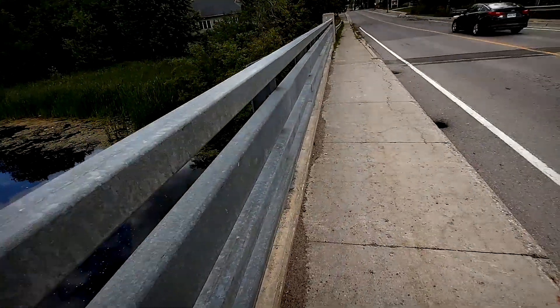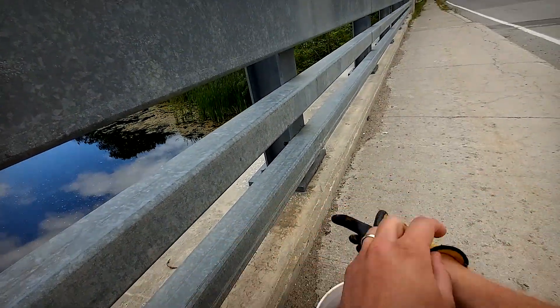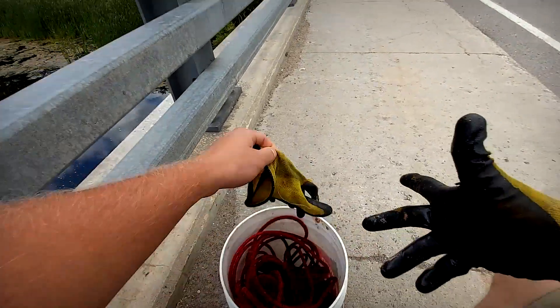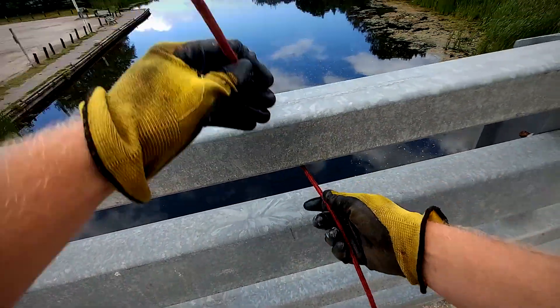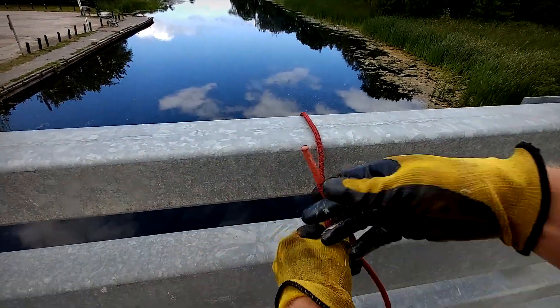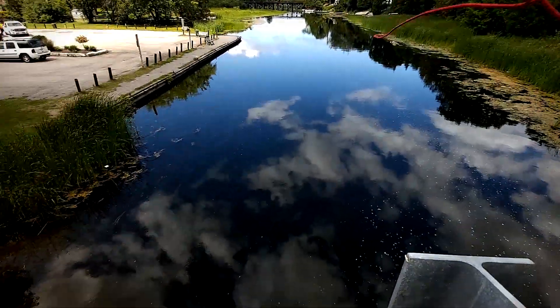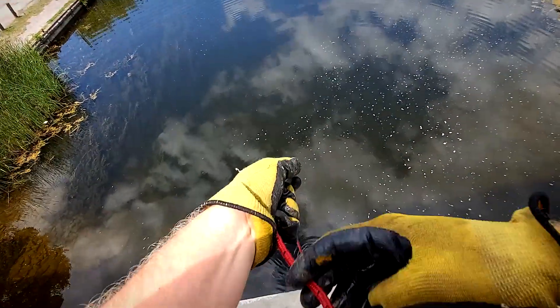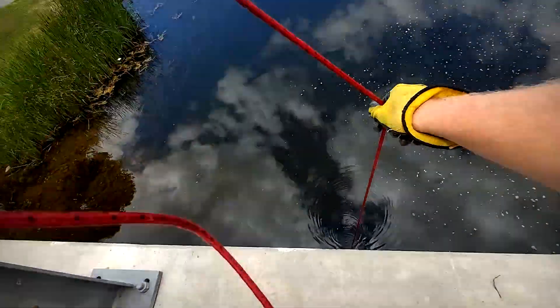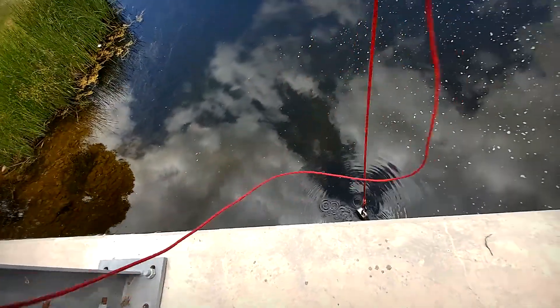It's a really cool day. I couldn't have asked for a nicer day to do this. Just getting off school — I got off a bit early so I thought, this bridge is on the way home, I've been eyeing it for a while. Even if you get absolutely nothing from your adventures, just the fact that you're outside enjoying the weather — that's what it's truly all about. That's one of the things I love about magnet fishing.